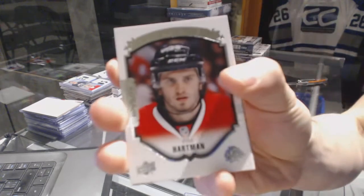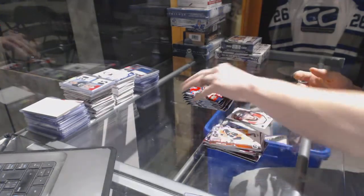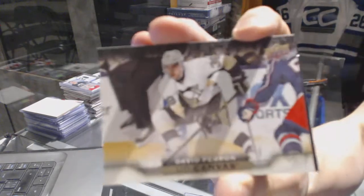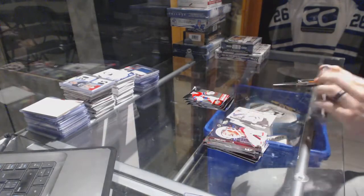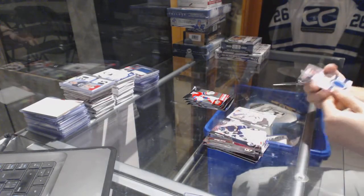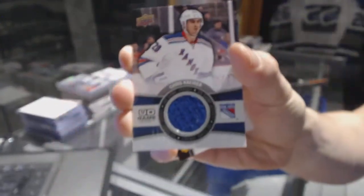Portraits for the Chicago Blackhawks — Ryan Hartman. Canvas for the Pittsburgh Penguins — David Perron. Over to Game Jersey for the New York Rangers — Chris Crider.